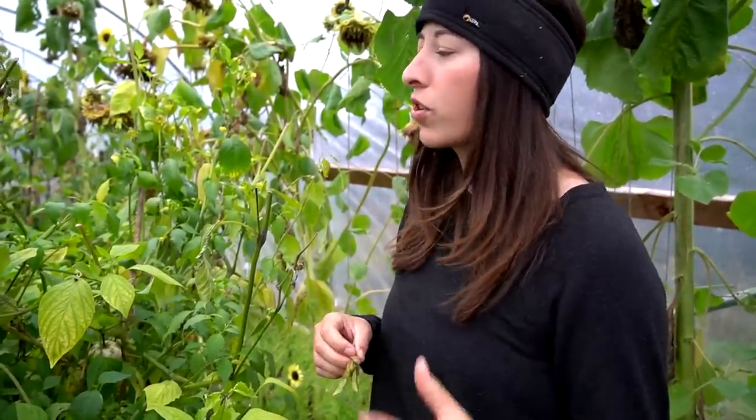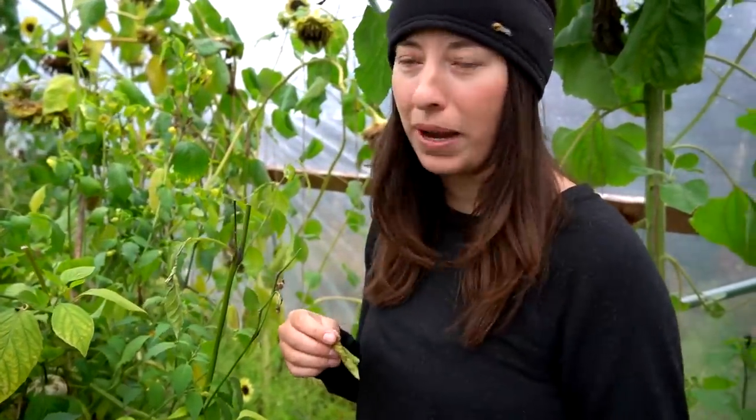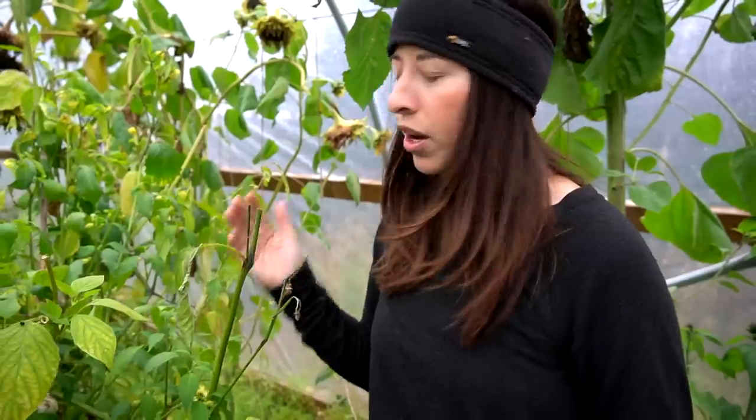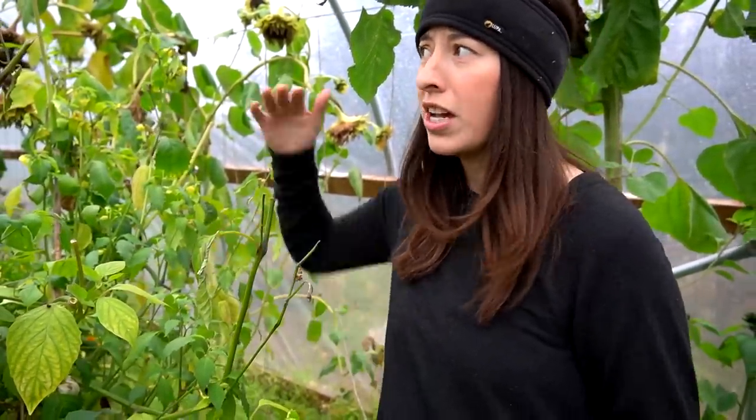We are making gorgeous green salsa and this is the first and most important main ingredient, so we're out here picking a whole bunch of these today. They always do really fabulous here in Alaska. I'm not sure why, but in our high tunnel they usually just soar — they get about eight feet tall.